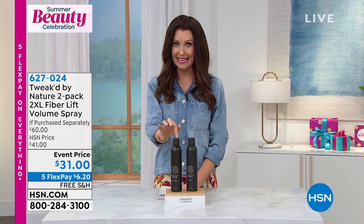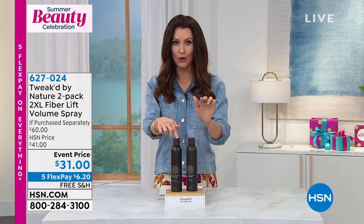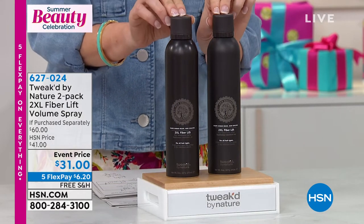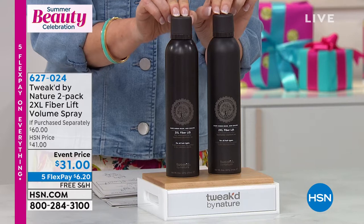Usually they're $30 a piece — you're getting two for $31. So this one's $30, this one's $1. It's a great opportunity at $6.20. We'll ship it to you for free.